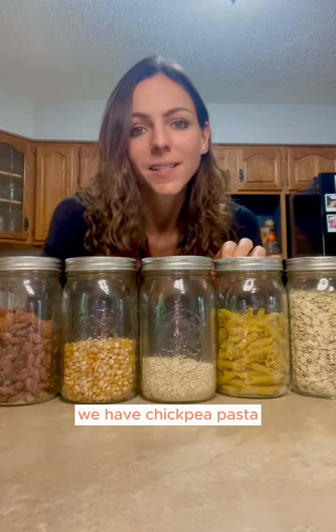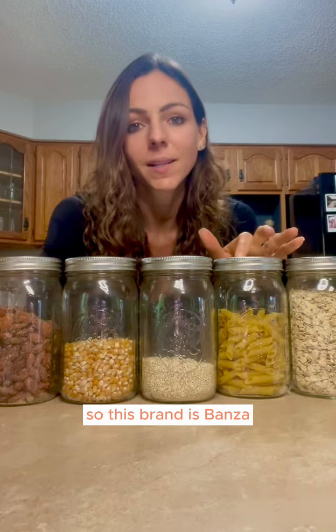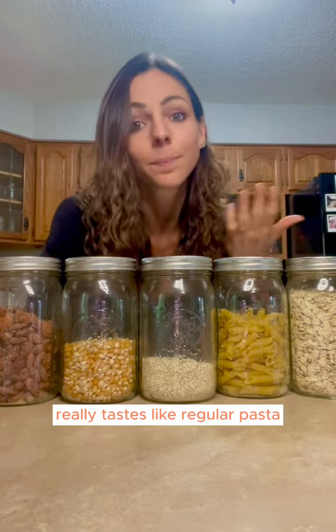We have chickpea pasta. This brand is Bonza — I think it tastes great, really tastes like regular pasta, but great with fiber.